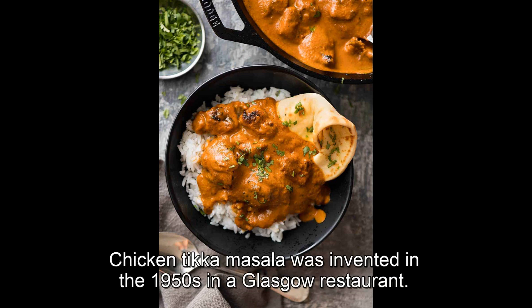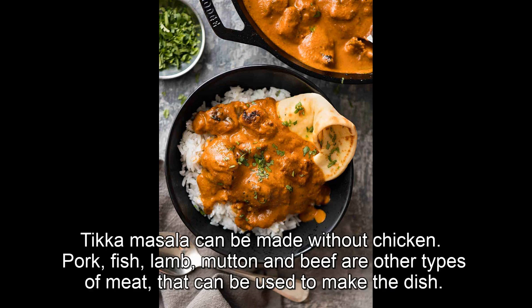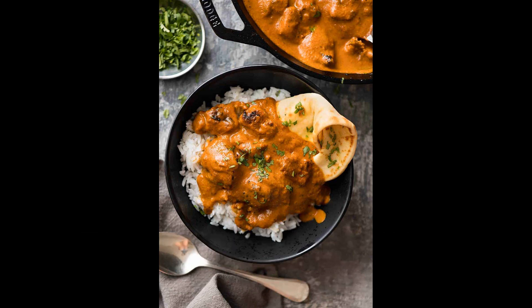Chicken tikka masala was invented in the 1950s in a Glasgow restaurant. Tikka masala can also be made without chicken — pork, fish, lamb, mutton, and beef are other types of meat that can be used to make the dish.